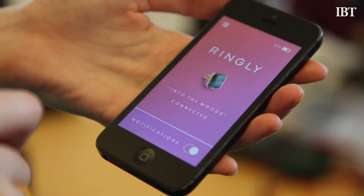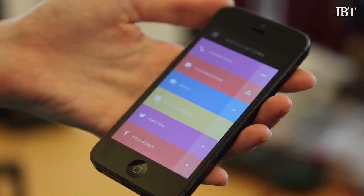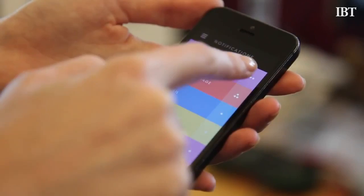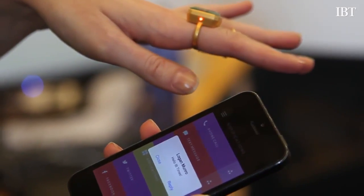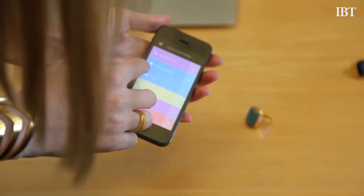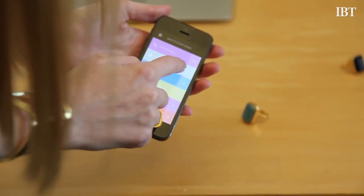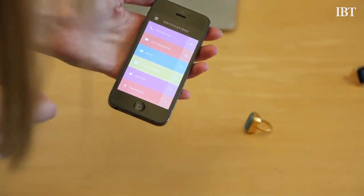The way it works is you connect your ring to the Ringley mobile app, and then you can control how you want to be notified. For example, if you want to be notified every time you get a text message, you can set that up so your ring will vibrate and flash a color. We have a little diamond on the side of the ring where the color shines through, with five different colors, and you can set different colors for different notification types.